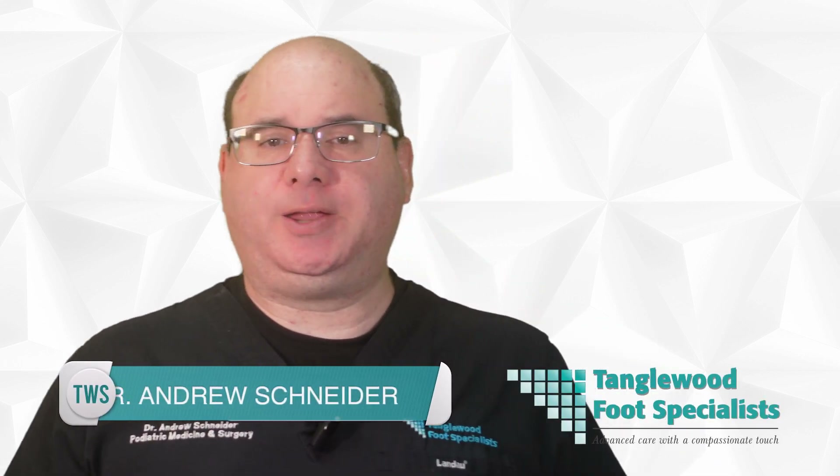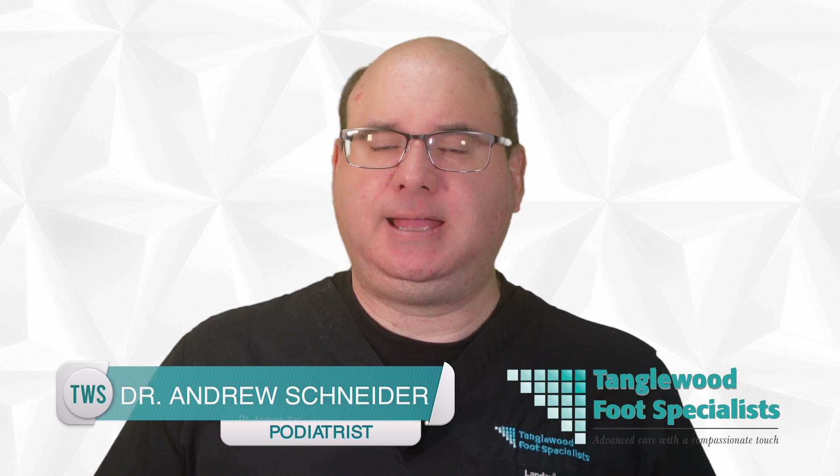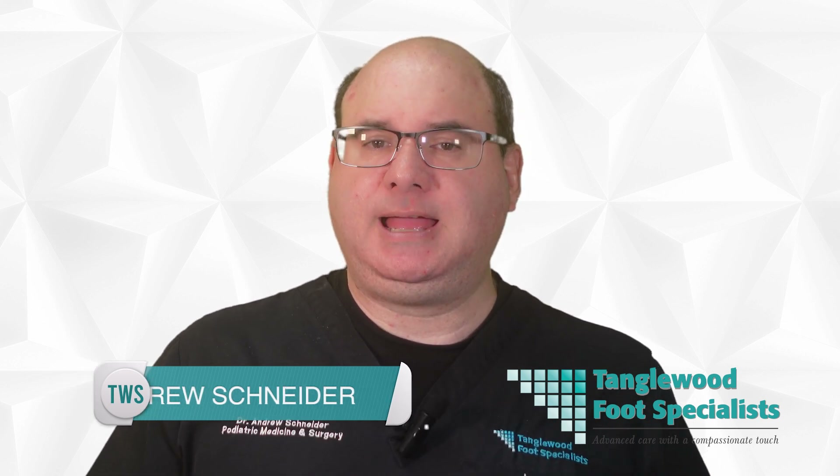You've likely heard about honey's antimicrobial and anti-inflammatory properties, but have you considered it for treating diabetic foot ulcers? My name is Dr. Andrew Schneider, a podiatrist based in Houston with over two decades of experience. Different types of honey can vary greatly in their healing potential, and it's essential to remember that professional oversight is necessary. Honey isn't a miracle cure, but could it be used as an effective adjunct treatment?